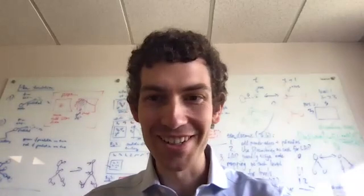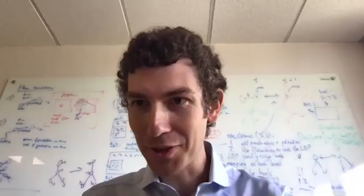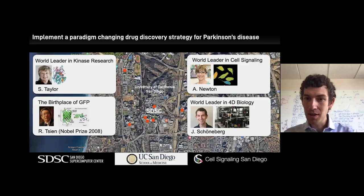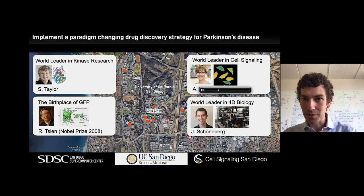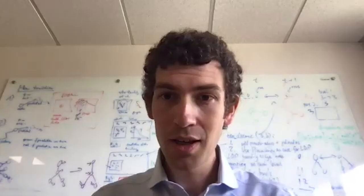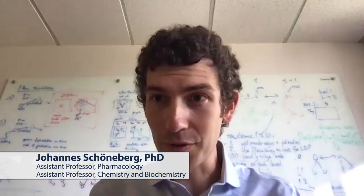Johannes Schönenberg introduces himself as the latest recruit to the team. The flashing cells shown represent a two-dimensional view, but cells are actually three-dimensional beings that live through time. To see what's happening at a molecular level, you need three-dimensional movies — four-dimensional imaging. Until very recently, the technology to create these four-dimensional movies didn't exist.